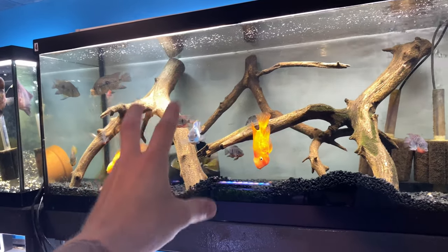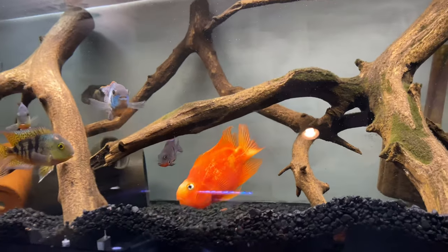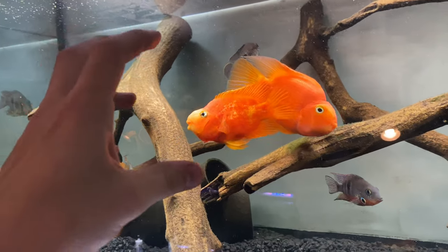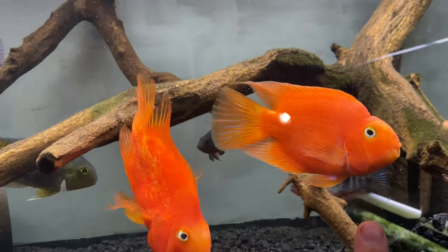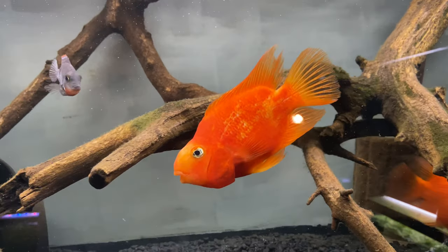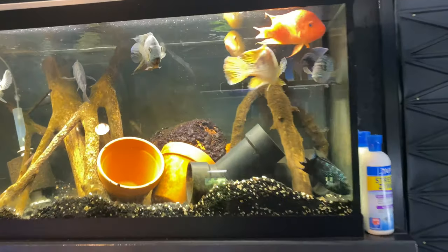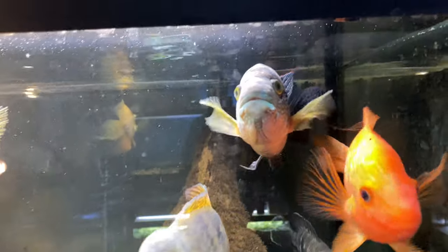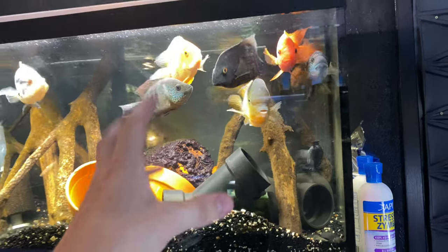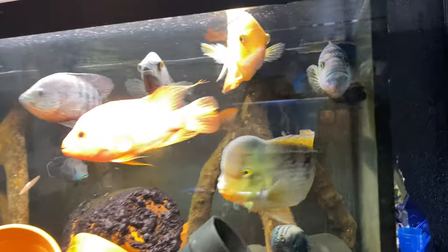Acaras, green terrors, and firemouth cichlids are all pretty similar as far as aggression levels — they're not going to be super aggressive until they try to breed. Number two on the list is the blood parrot. Blood parrots are awesome fish. It seems like either you get a super aggressive parrot or they're just completely laid-back and don't care about anything — the best dither fish on the planet. I could probably put them with anything, and they just make for the best tank mates for aggressive cichlids like Jack Dempsey fish. Also number two on the list is other Jack Dempsey fish. Some people might argue that they could breed, but you've got to be careful and know when these fish are breeding — that's part of taking care of cichlids in general, because once they try to breed the whole game changes entirely.